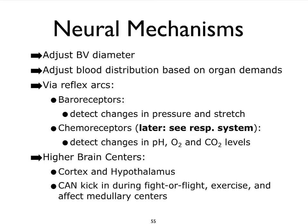As part of the neural mechanisms that influence our blood pressure, we can't not mention our higher brain centers, particularly the cerebral cortex and the hypothalamus, which can override a lot of the reflex arcs we're about to discuss. They particularly can kick in during very stressful situations where we feel like we need to fight or flee, or during exercise, and they can actually impact the medullary centers directly.